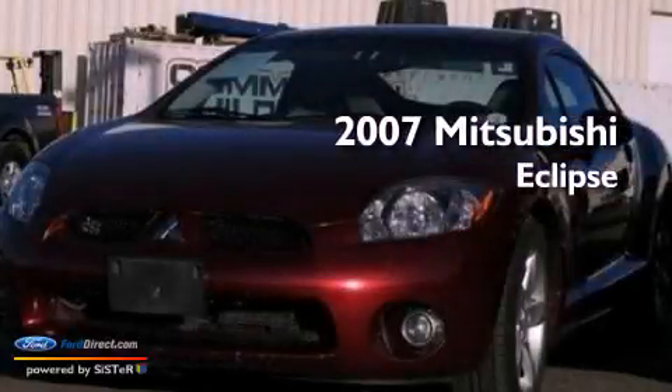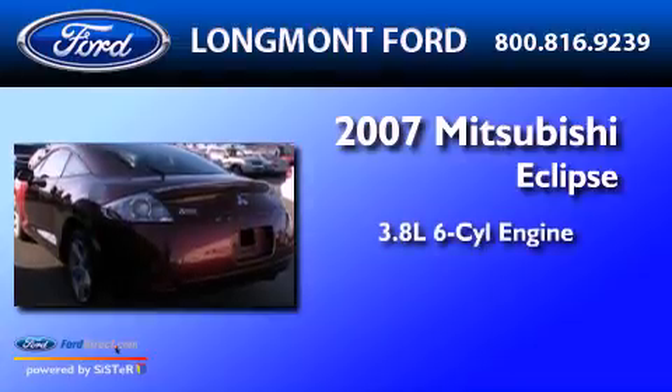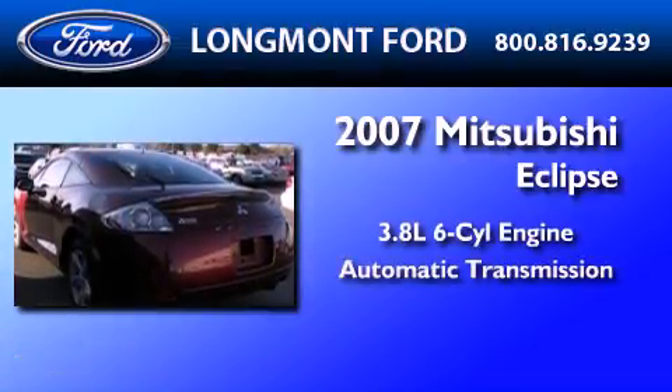This is a 2007 Mitsubishi Eclipse. It features a 3.8-liter six-cylinder engine and an automatic transmission.